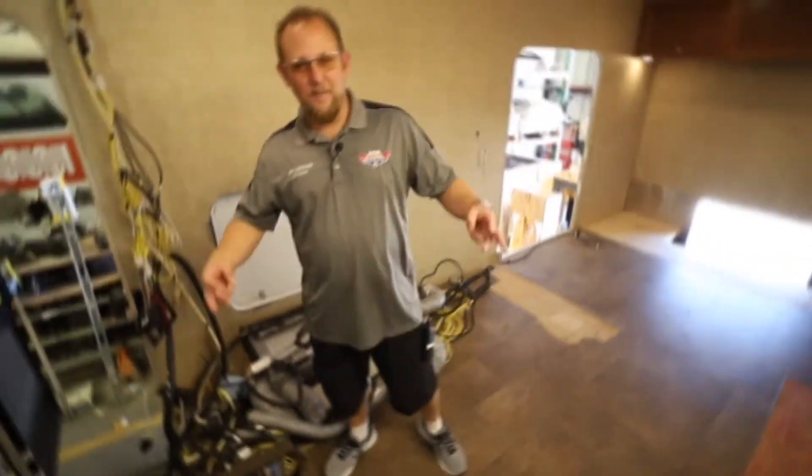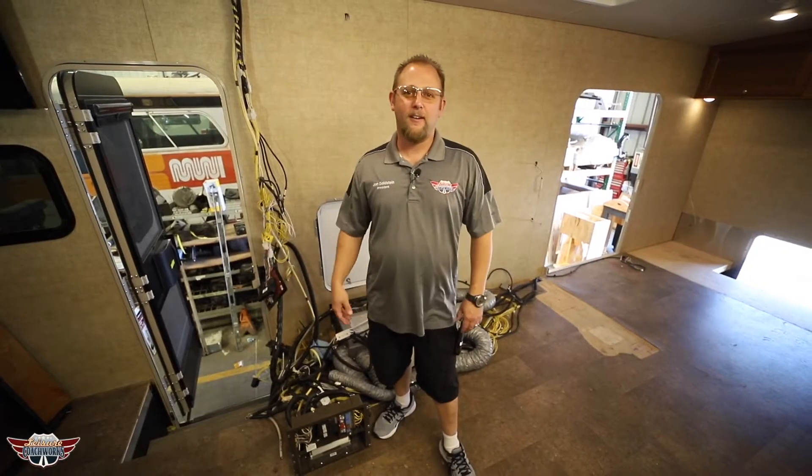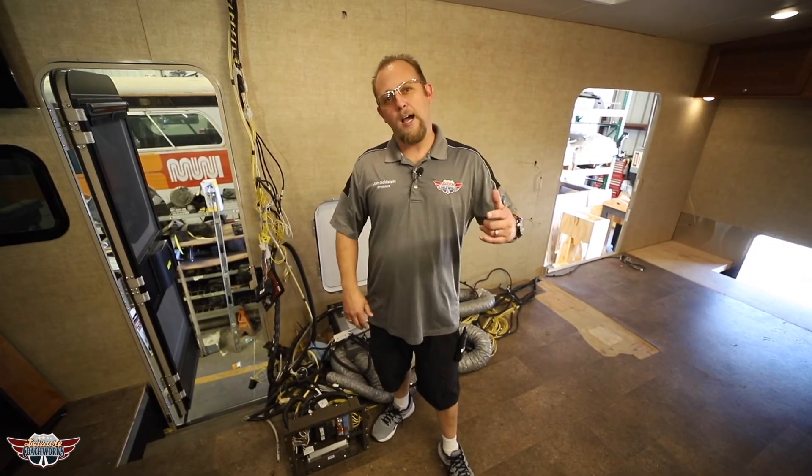Hello folks, John Goldstein here. Here we are, episode three — an update on this mobile classroom taking shape in this Winnebago.